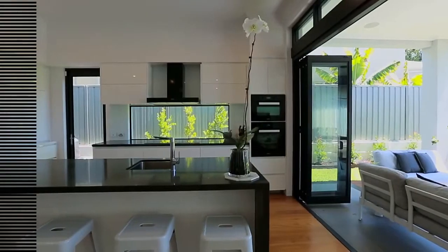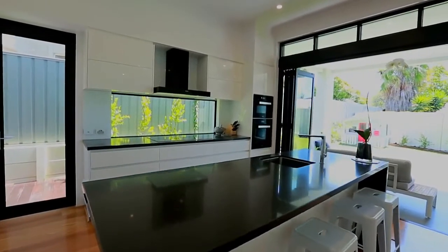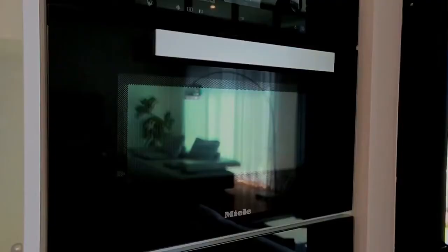Black and white style rules in this immaculate gourmet kitchen, which is dominated by a striking black stone waterfall bench. Light floods in from the splashback window, and there's a host of quality Miele appliances in the kitchen.